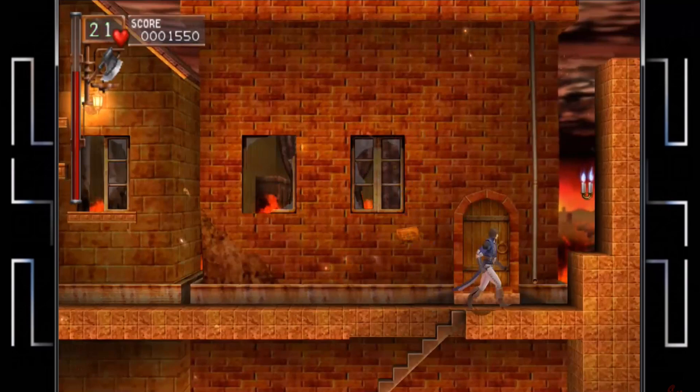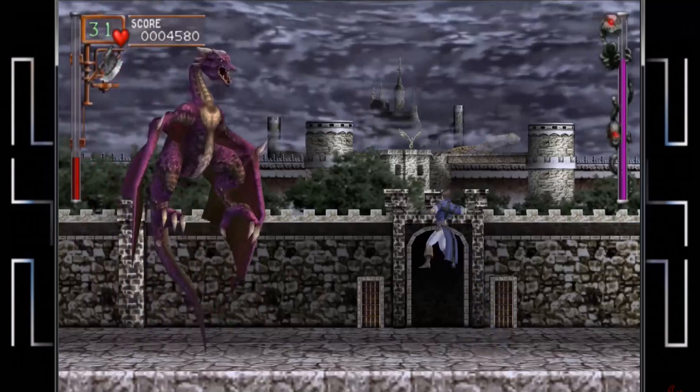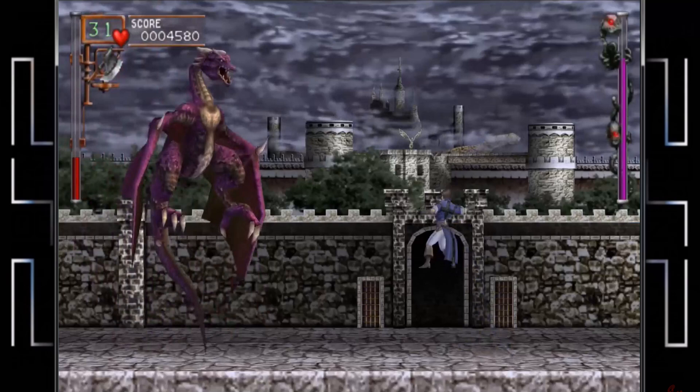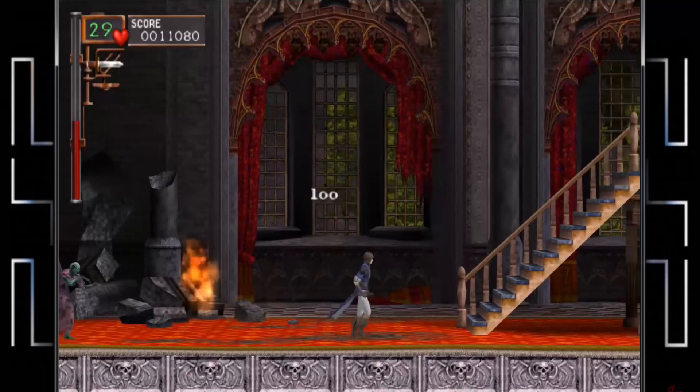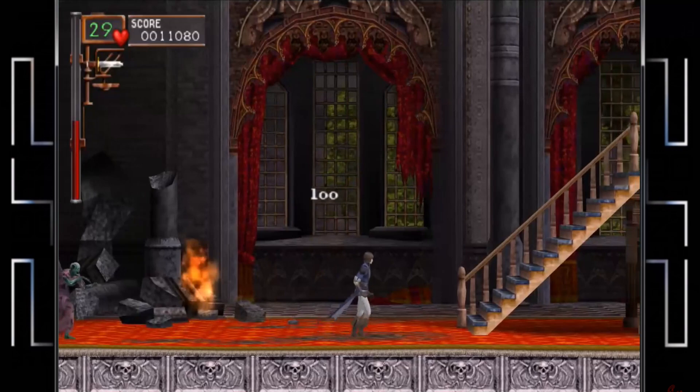Some complaints included blurry textures, but to be honest I never noticed it even back in the day. The game runs at a rock-solid 30 frames per second, and due to the PSP screen size it now runs at 16:9 instead of 4:3. There are a couple of extra levels in the updated version as well.